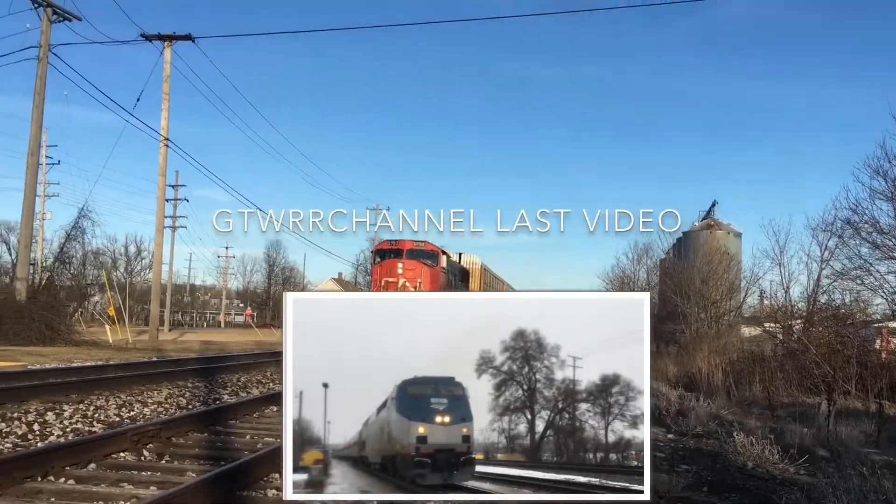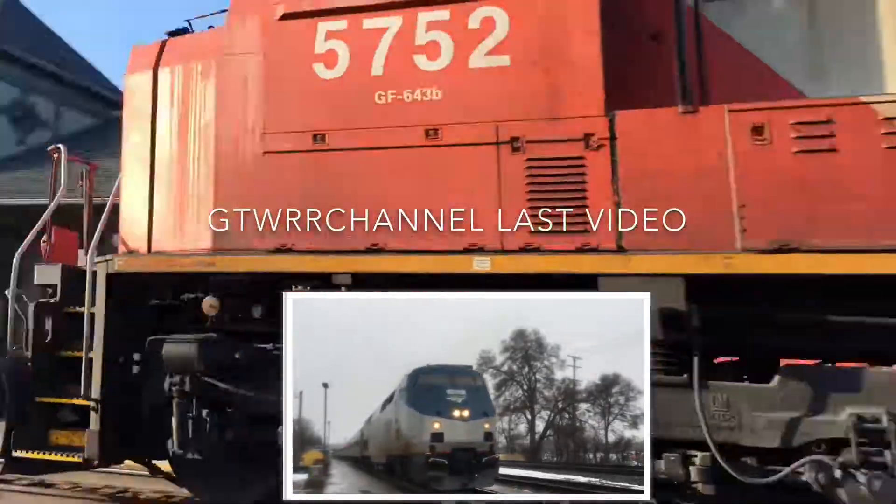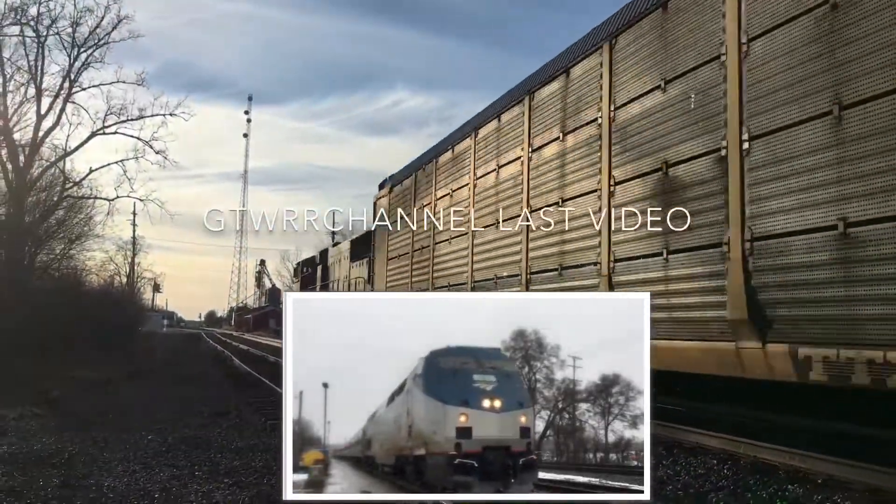If you liked this video, be sure to watch some of my other videos. And as always, keep on railfanning.